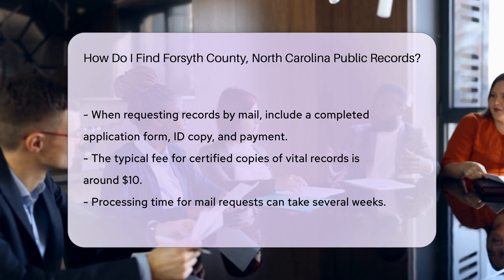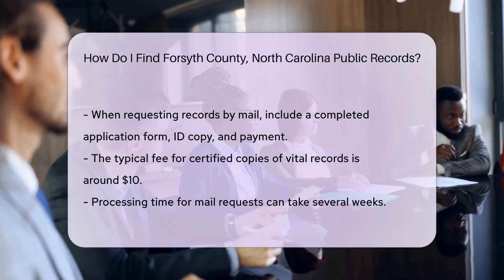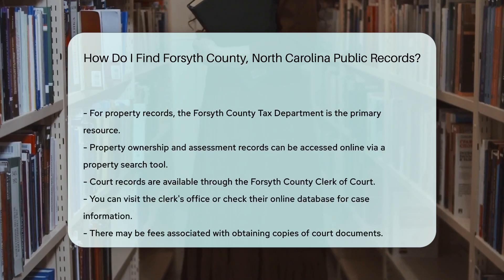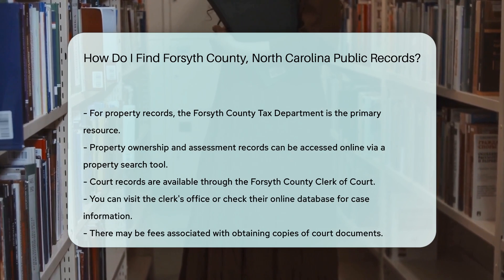For property records, the Forsyth County Tax Department is your go-to resource. They maintain records of property ownership and assessments. You can access these records online through their property search tool.